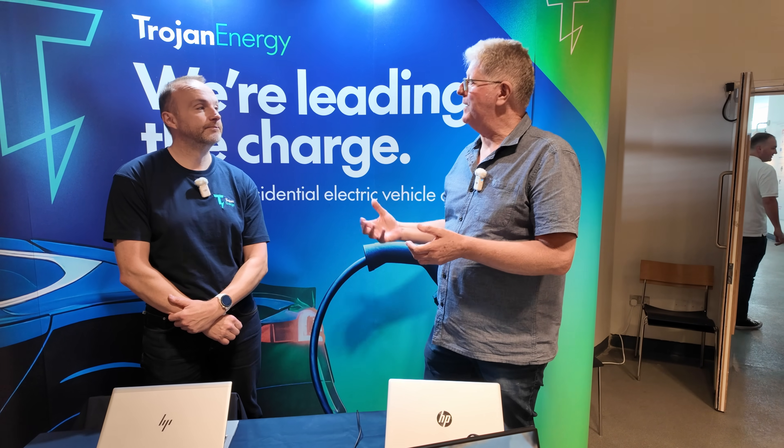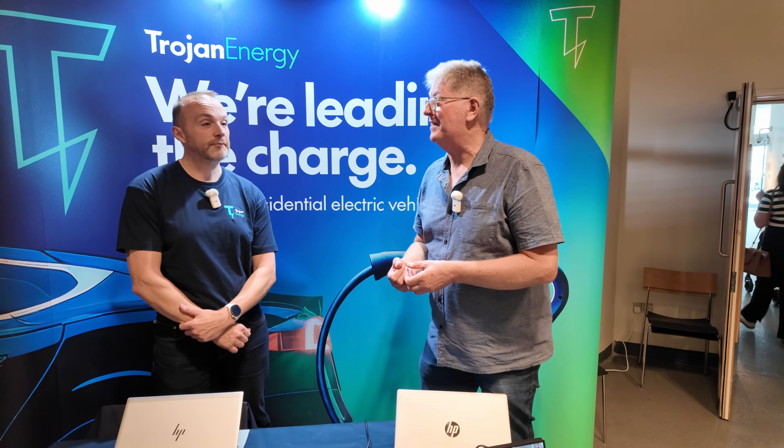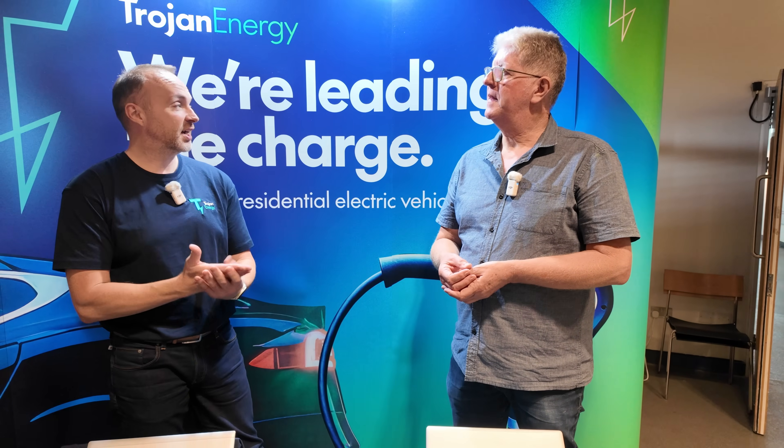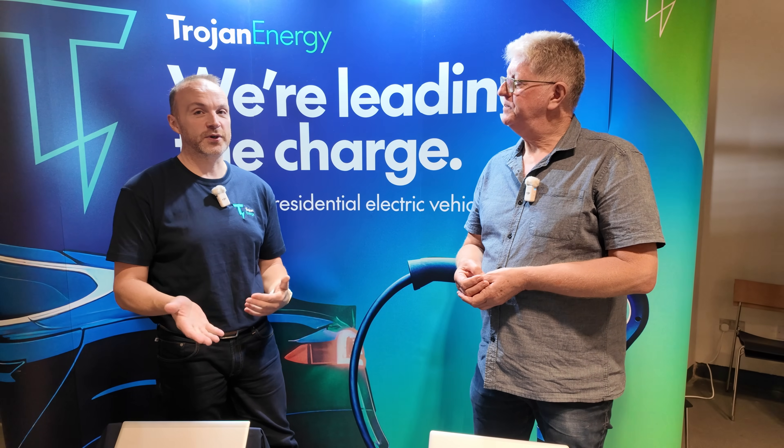At this event we saw for the first time a very different solution from a company called Trojan Energy, and we managed to have quite a chat with them. So we're talking to Martin, the business development manager. Can you tell me what a business development manager for Trojan Energy actually does? Absolutely — it's about coming out to events such as this one today here in Liverpool to talk about the company and about the product.